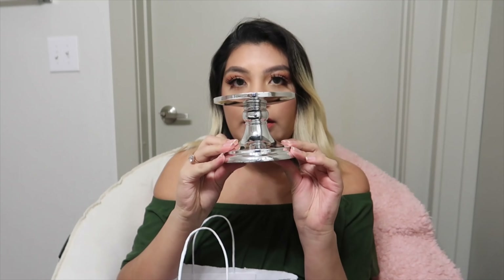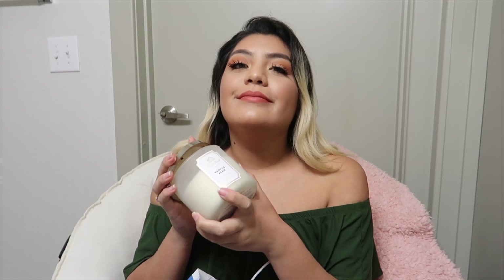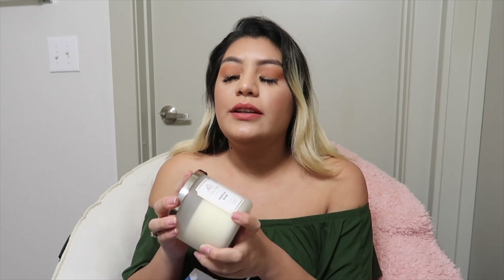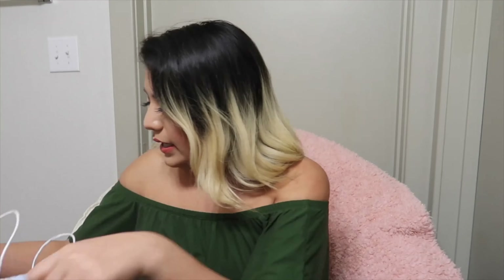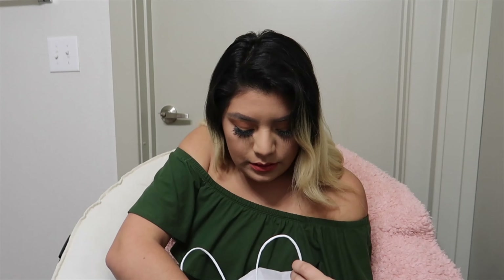At Bath & Body Works, I had already gotten a candle holder a few days before — I think it came out to like seven dollars. I also got the vanilla bean candle; I'd always heard people talk about it but never gave into the hype. Then I did, and it smells really good. I love vanilla, so I got those two plus the same things for my car.